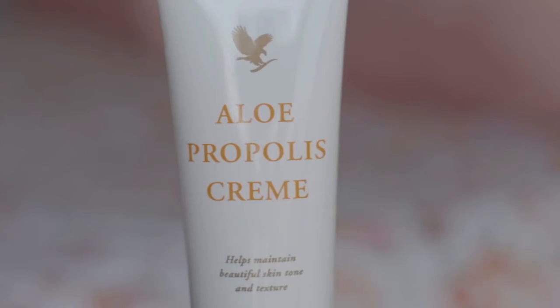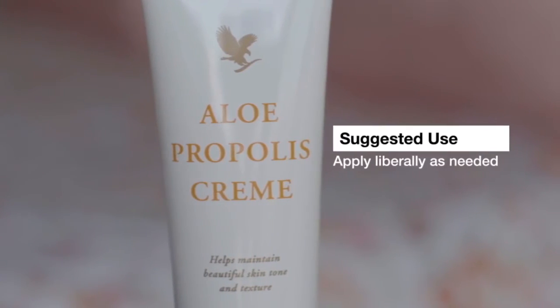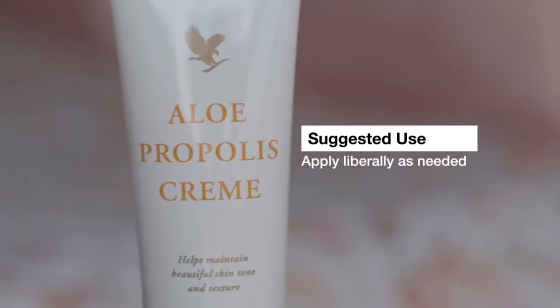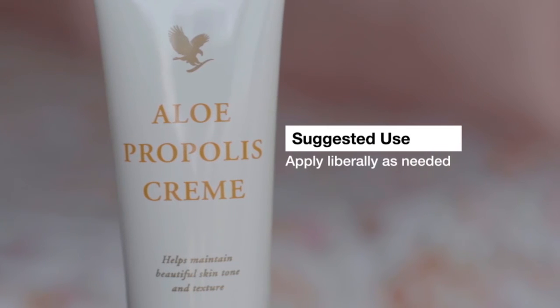We've also added vitamin A and vitamin E. Vitamin A helps to support normal skin and vitamin E protects our skin cells from oxidative stress.